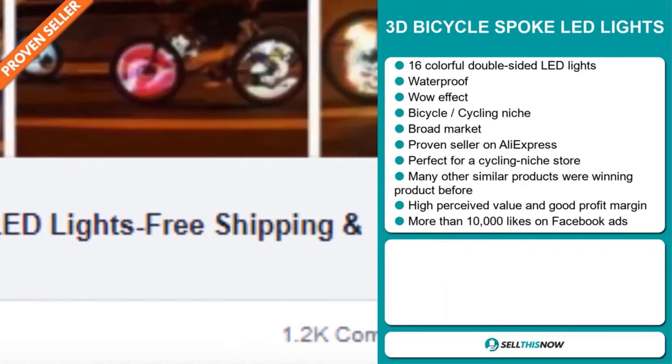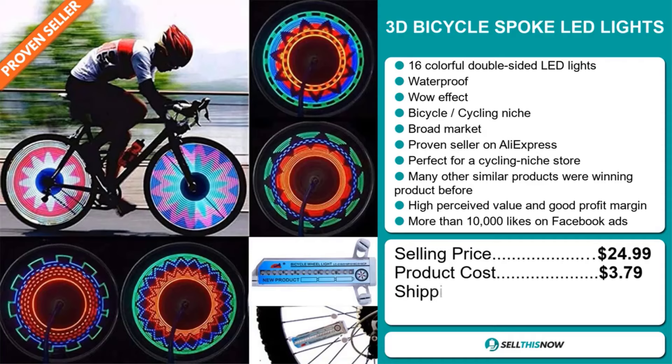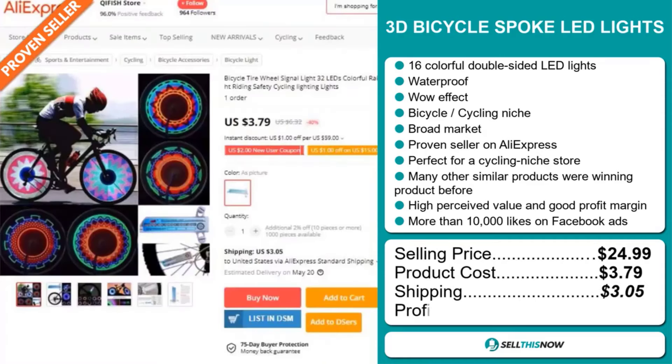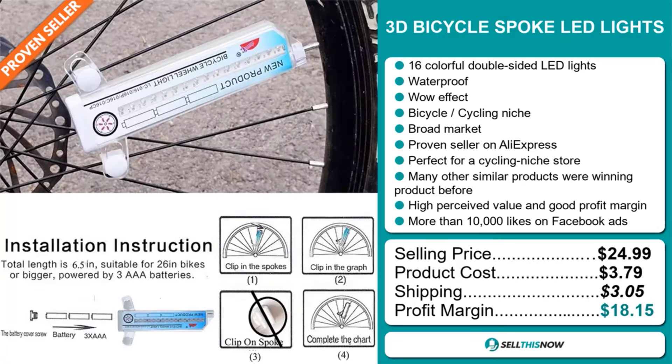The selling price for the 3D Bicycle Spoke LED Lights is just under $25, whereas the product cost is only $3.79. Shipping will set you back $3.05, so you're looking at a very good profit margin of $18.15. Sell this now.